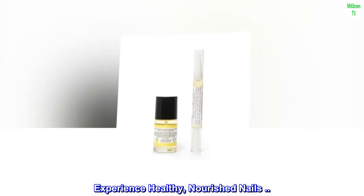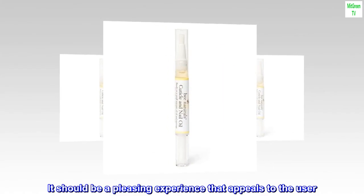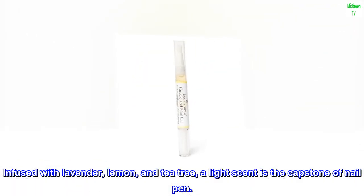Experience healthy, nourished nails. Optimal cuticle care is about more than the nail strengthening aspects — it should be a pleasing experience that appeals to the user. Infused with lavender, lemon, and tea tree, a light scent is the capstone of the nail pen.